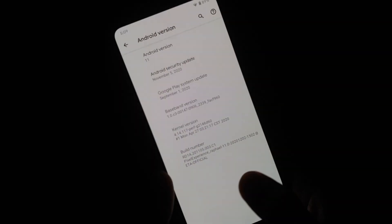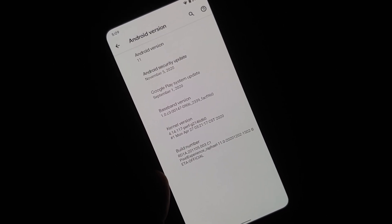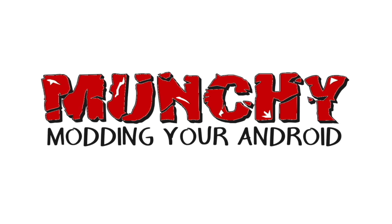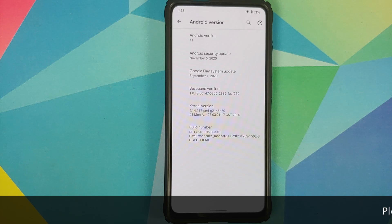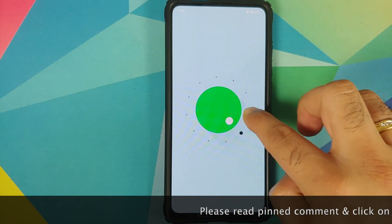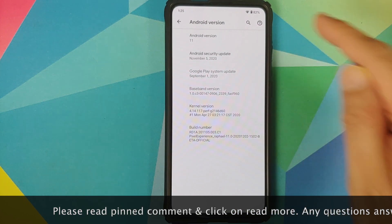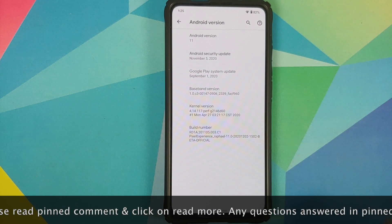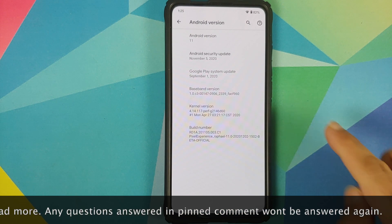First look at Pixel Experience Beta ROM based on Android 11 running on the Redmi K20 Pro or the Xiaomi Mi 9T Pro. Hey peeps, what's up? Manji here, back with another video. In this video, we're going to have our first look at Pixel Experience Beta ROM based on Android 11 with security patch from November 5th running on the Redmi K20 Pro or the Xiaomi Mi 9T Pro.